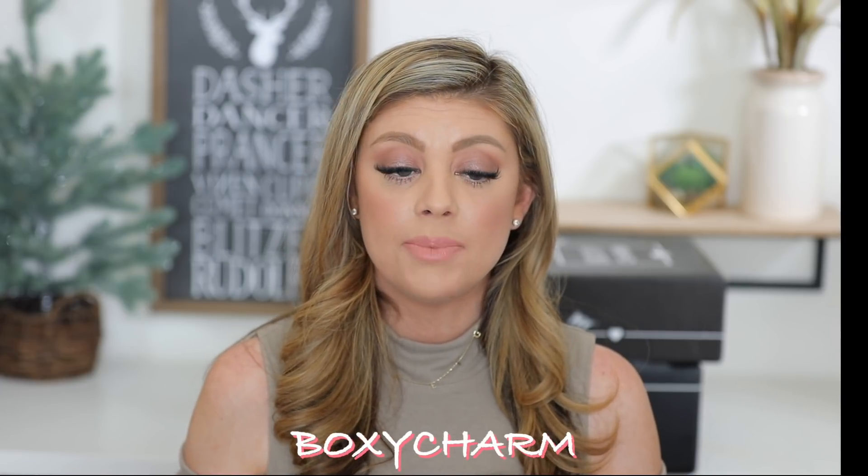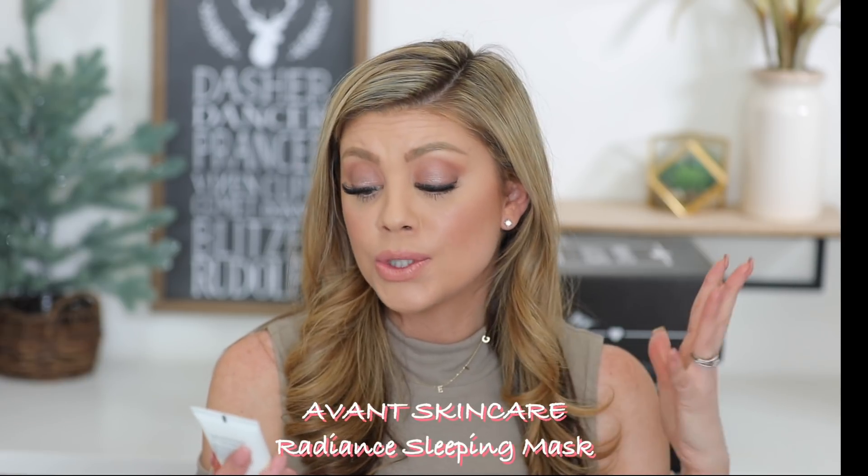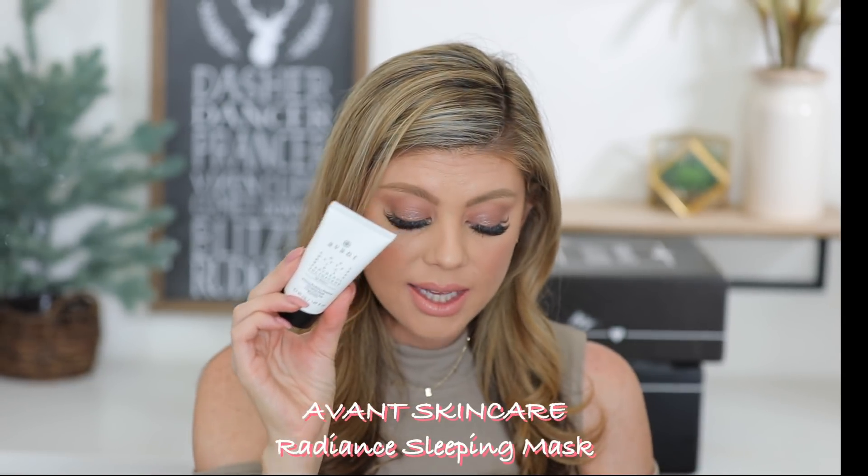Now we're getting into the Boxy Charms. Starting with the smallest, cheapest one — the regular Boxy Charm. First up we have the Avant Eight Hour Radiant Renewal Sleeping Mask — it reveals more youthful and beautiful skin overnight, helps tighten the skin, and lessen the appearance of wrinkles and fine lines. This retails for 107 dollars. I love radiant masks because they bring a really pretty glow to the skin. Definitely have to try this out.